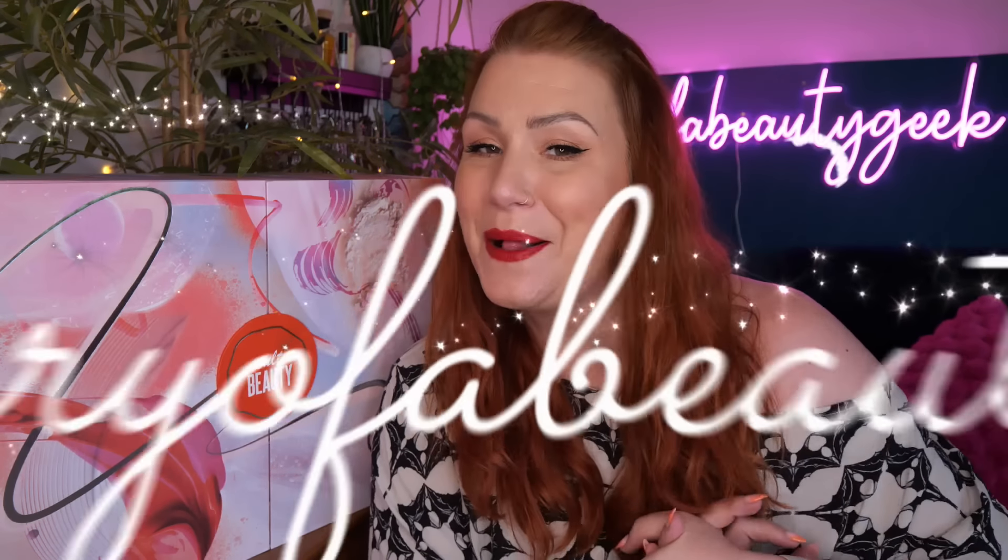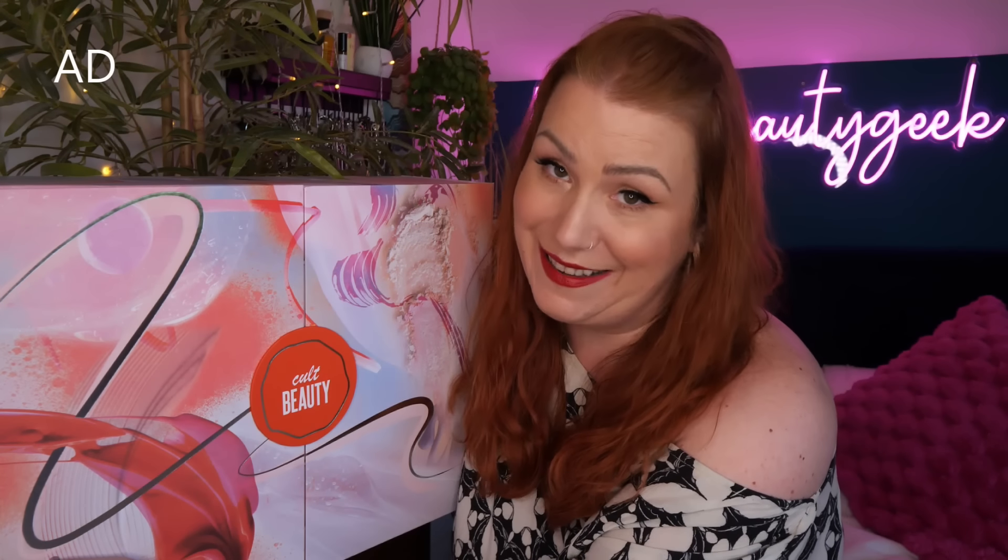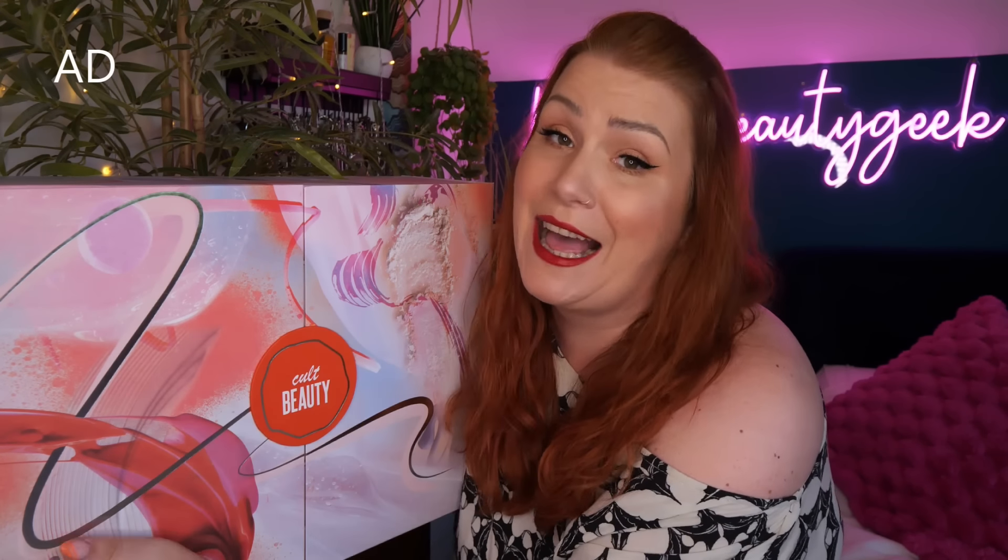Hi everybody, welcome back to my channel. If you're new, welcome - my name is Claire. I've got my very first beauty advent calendar unboxing to share with you and it is Cult Beauty. Cult Beauty are doing something different this year - they're bringing out two different calendars. I filmed this unboxing a couple of weeks ago.